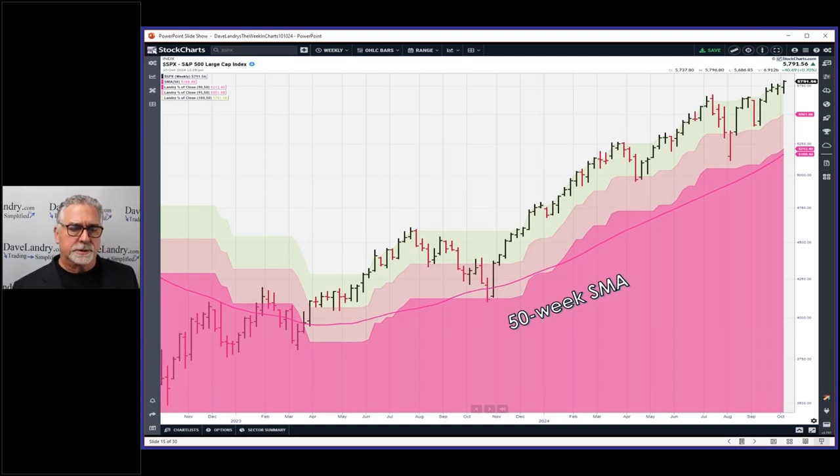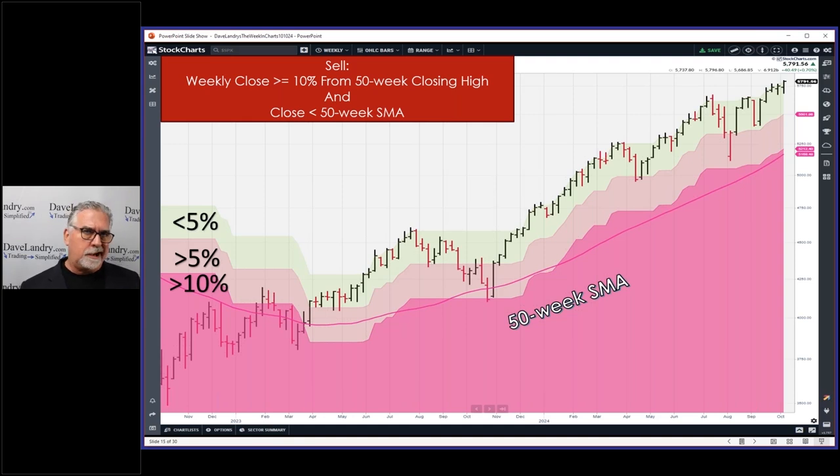You would have avoided every bear market in history by following this silly little system. The zones were inspired by Jeff, who is here tonight. The green zone is less than five percent away from the 50-week closing high. The pink zone is five to ten percent away. The hot pink zone means you're ten percent or more away from the 50-week closing high. I added a whipsaw filter via the 50-week simple moving average — by the way, this is a weekly chart.